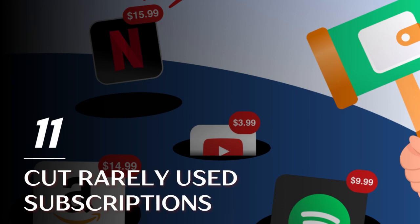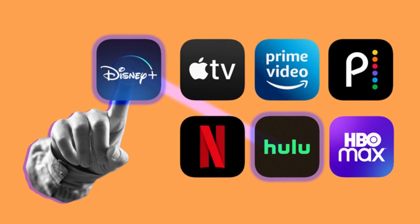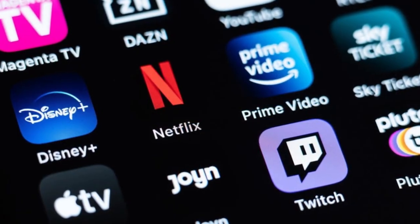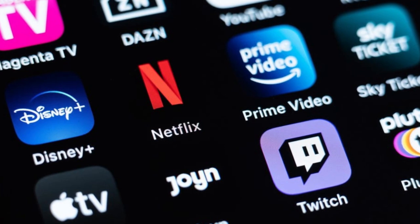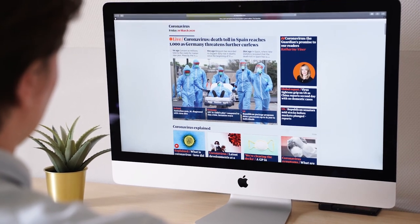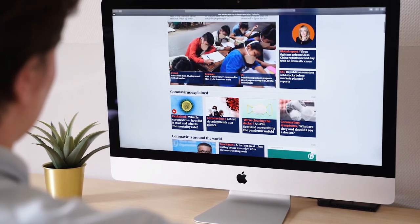Tip 11: Cut rarely used subscriptions. Cut expenses and live frugally by cutting rarely used subscriptions and memberships. You probably might not be noticing it, but you may have a few apps in the same category like movie streaming. Check them and cut those you rarely or never use. This also applies to newspaper and magazine subscriptions — if you can read your news online from free resources, consider cutting those monthly or yearly subscriptions.